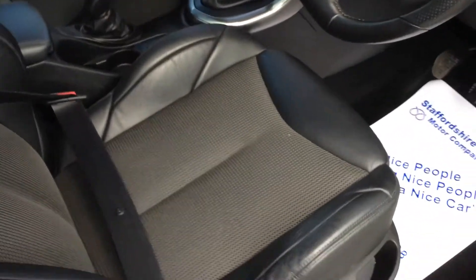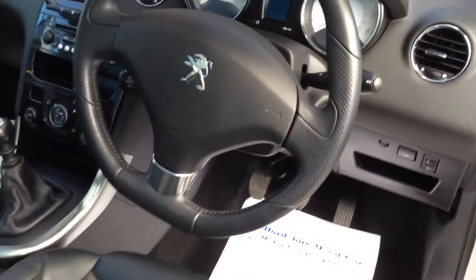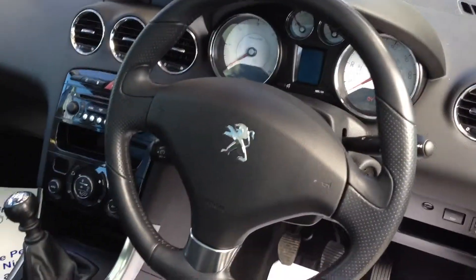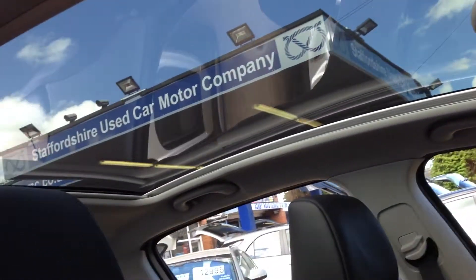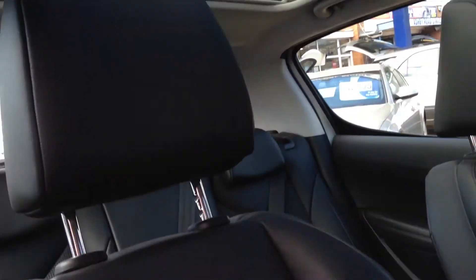Show you on the inside — half leather, six speed, cruise control, got the full computer in there, aircon climate. Show you that lovely roof again — it does have an electric cover that comes over it just to stop the sun coming in if you so wish.